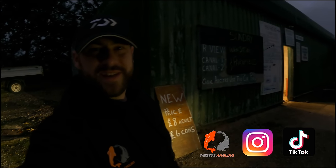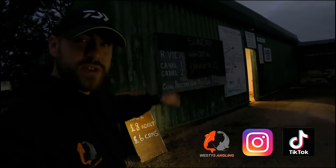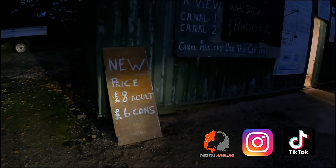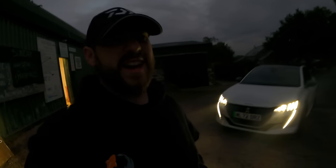What's going on YouTube, welcome to another Wes Is Angling. Today we're at Writington Fisheries, as you can tell it's just come first light. This is the pay station so we've just pulled in. Price is eight pound for adults and six pound for concessions. I'm sorry if you can't see me very well on the camera - it is still pretty dark but it is coming light now.